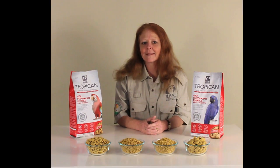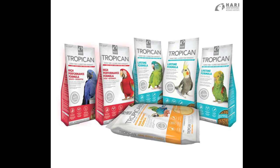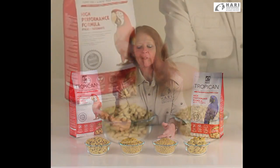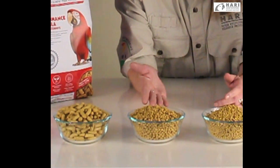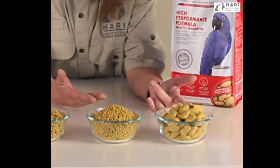Tropicana High Performance Diets can be easily identified because of the red labeling. They are available in four different sizes of morsels: sticks, peregranules, small granules, and one of my favorites — the biscuits.